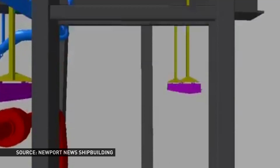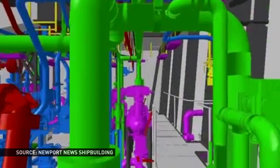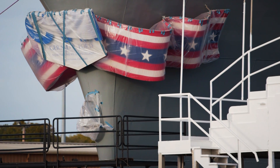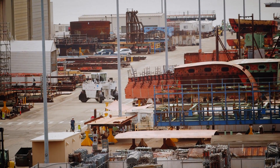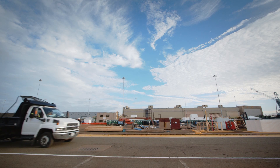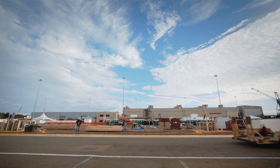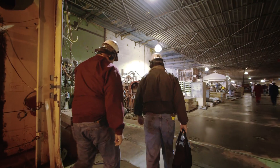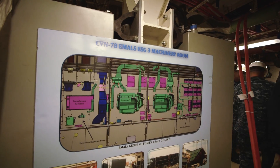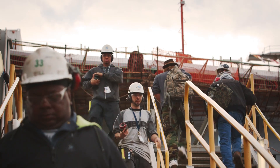Are innovations like these worth $13 billion, which is the amount of money taxpayers are expected to spend on the Ford before it's complete? A report from the Government Accountability Office in September said maybe not. The report called the project high risk, even though Newport News Shipbuilding says the warship is structurally 100% complete already. Only time will tell if that concern is warranted. In the meantime, the people overseeing the ship's progress are confident it will carry the U.S. Navy well into the 21st century.